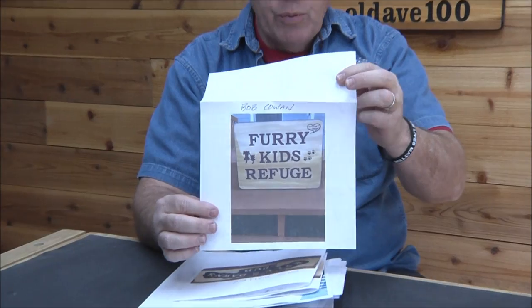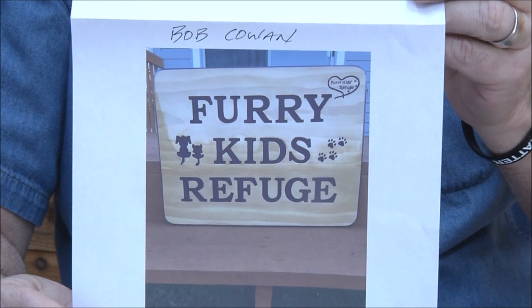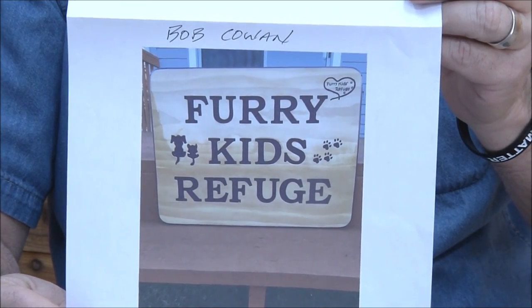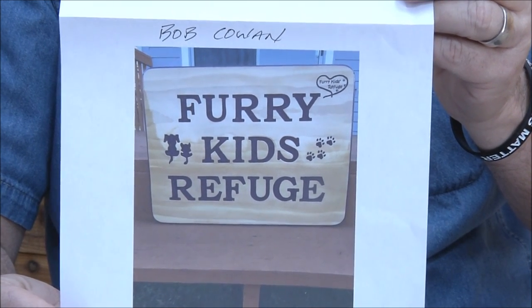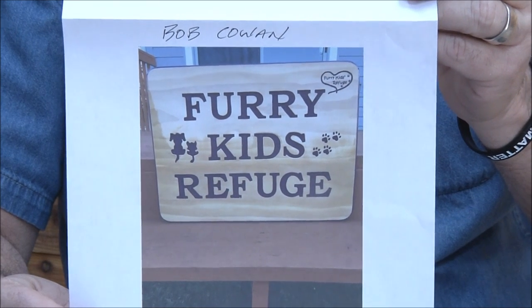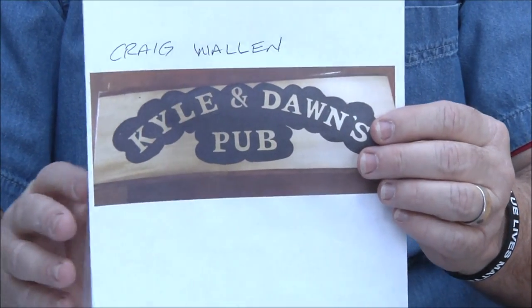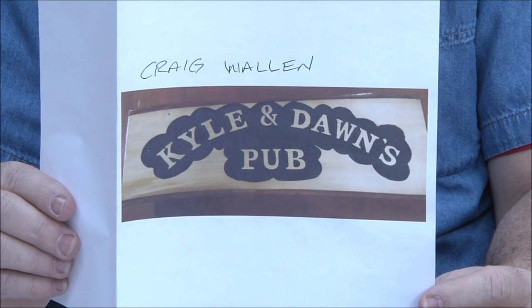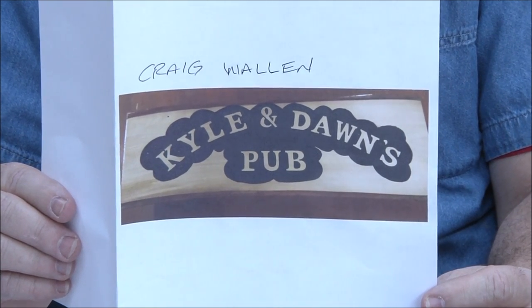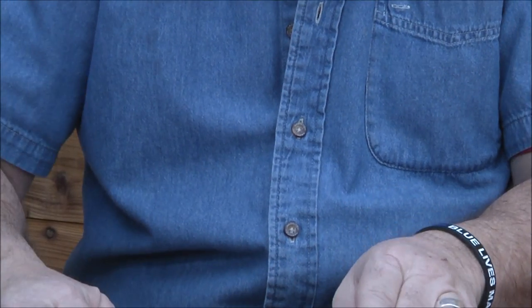First up: Bob Cowan. This is a donated sign, 19 by 24 inches, made out of laminated select pine. It says 'Furry Kids Refuge' inside a little heart. Great job, Bob — donations are a great way to get your work out there. Craig Wallen — this is one of his first signs. The background looks really good. Terrific job, Craig!